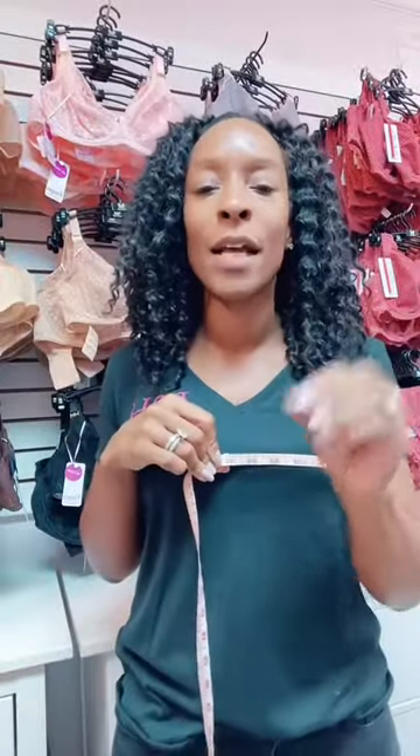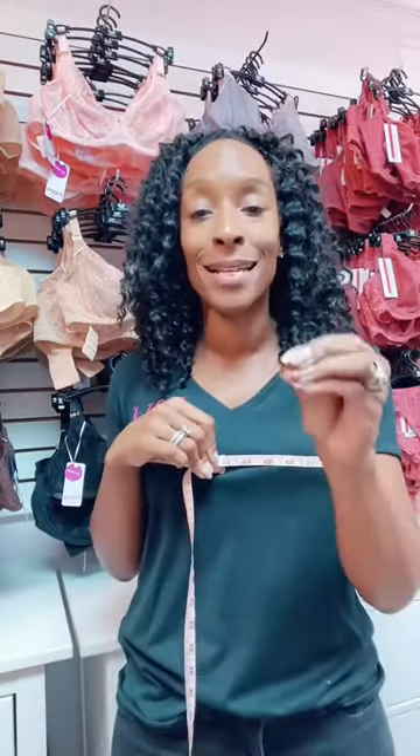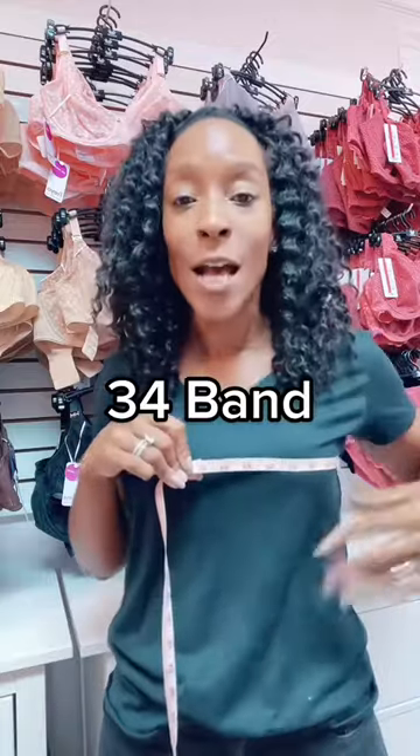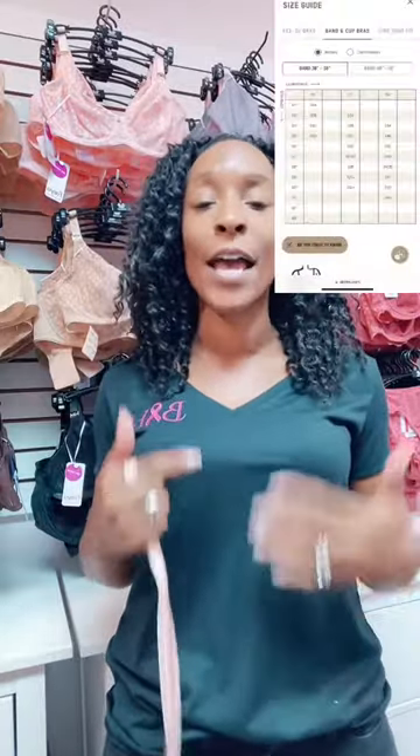Where it gets a little bit complicated for me as a bra fitter is trying to work out how she has figured out her cup sizes. So if you take my new band size of 34 and then the fullest part of your bust measurement — which mine is currently measuring 35 — there is one inch difference. That inch difference would equate to an A cup. However, according to the Skims size chart, they're telling me to try a 34B.